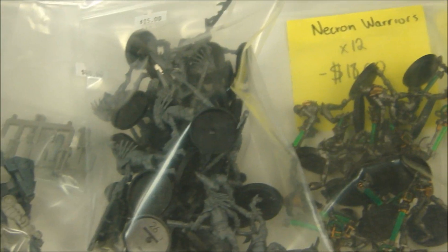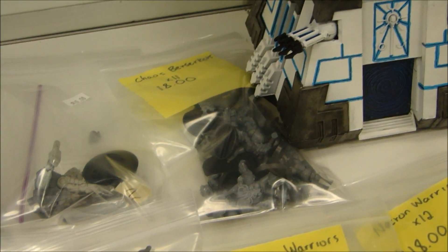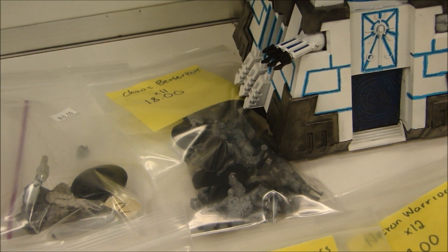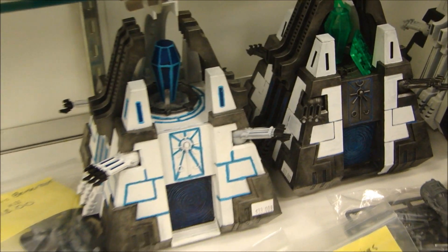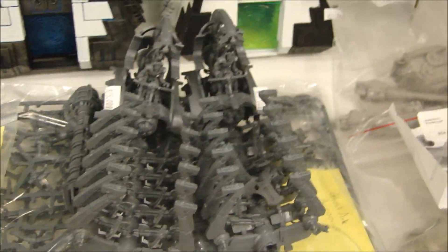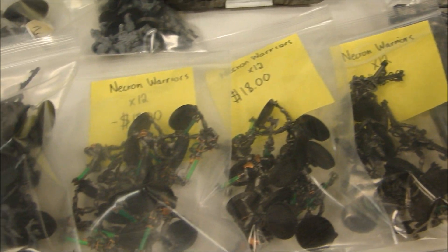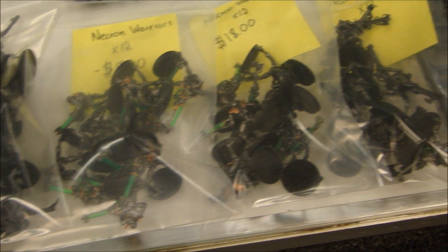A couple bags of Necron — oh there's a big bag of Crute, I think there's about 20 or 30 of them in there, fully assembled. Then you got some bag of Berserkers in the back, 11 of them I guess. A couple Monoliths — a little bit of gluing required there but they're not too bad. A couple Ghost Arcs — needs a little gluing but most of the parts are there. I think they're magnetized too, which is kind of crazy. A couple bags of Necron Warriors, painted up and based.